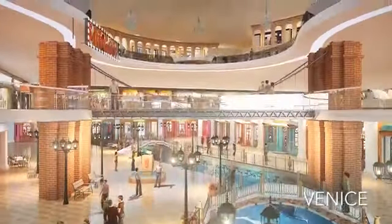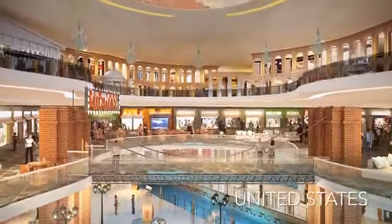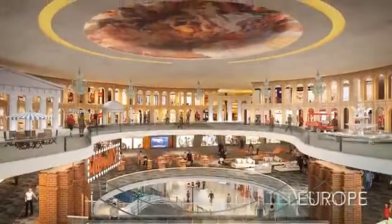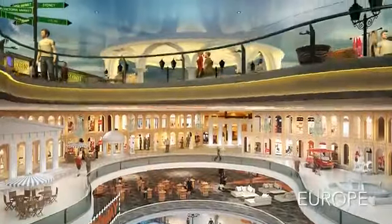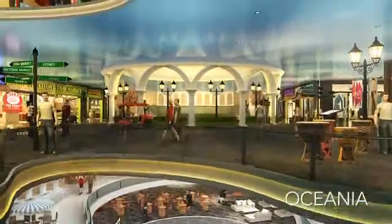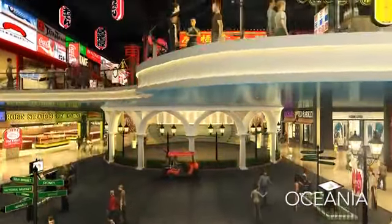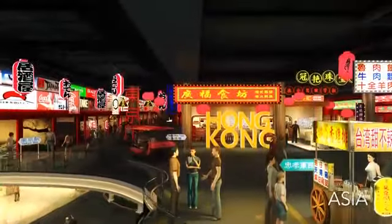Stroll through the romance of Venice for a blissful shopping experience, or head up to the Americana floor for all the hippest and coolest styles. Find your choice luxury couture atop the European level, then head to Asia for chic high street fashion from Korea and Hong Kong.